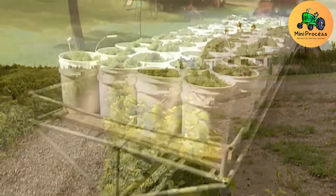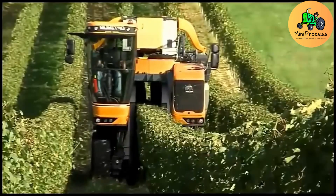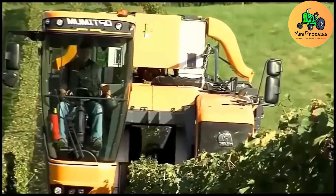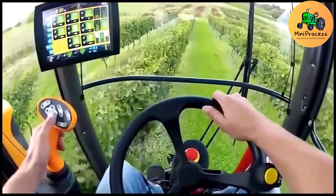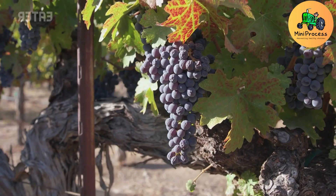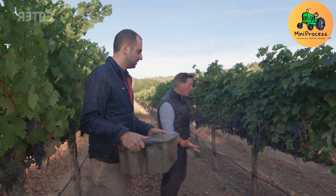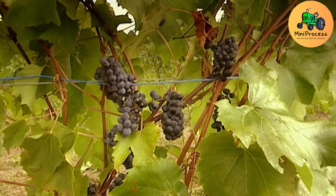About 65 days after blooming, the harvest season officially begins. Fields come alive with workers picking ripe, juicy grape clusters. Each year, around 50,000 workers are employed to ensure the grapes are harvested at peak freshness. These grapes are then processed into fine wines or enjoyed as fresh fruit.